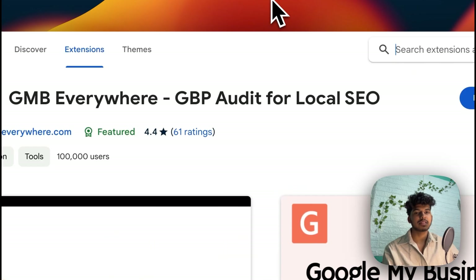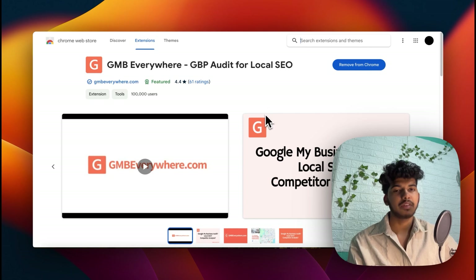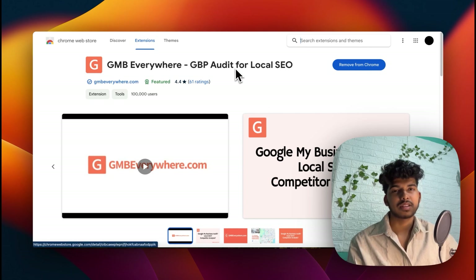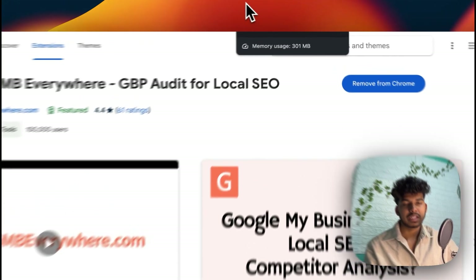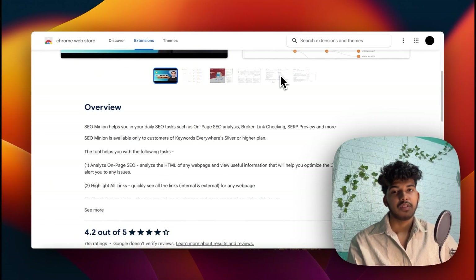You can opt for the paid plan if you have a large number of GMB profiles — probably more than 10 — but if not, the free plan should be fine. The next tool is SEO Minion, a really helpful tool that gives you a summary of the on-page SEO of a particular web page.